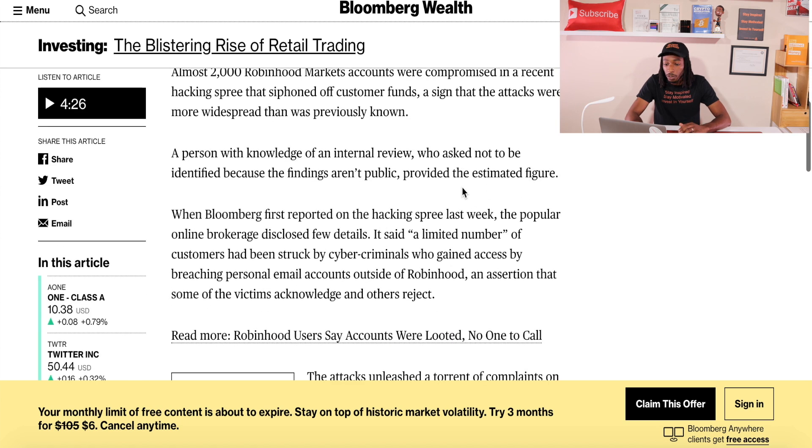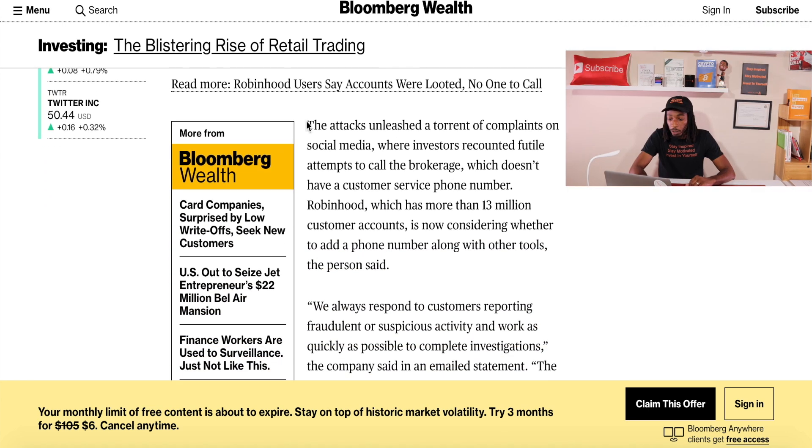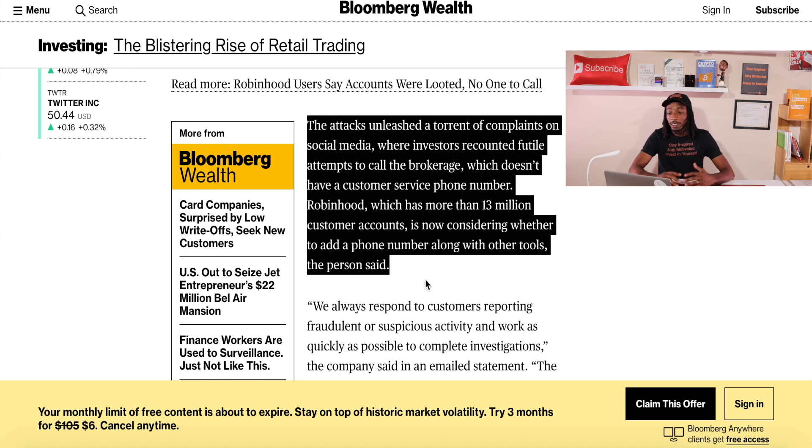I'm going to scroll down a little bit on this article. I just want to point out one thing that I wish Robinhood would have already had — this is probably the biggest con or biggest downfall for Robinhood in my personal opinion. It says the attacks unleashed a torrent of complaints on social media, which definitely went viral, where investors recounted attempts to call the brokerage.